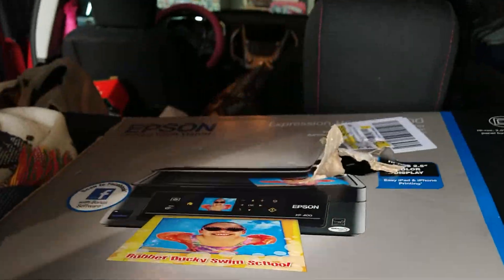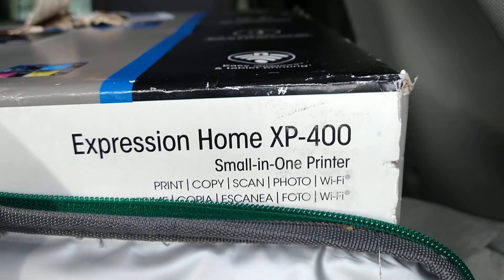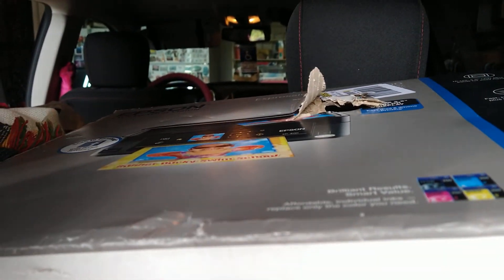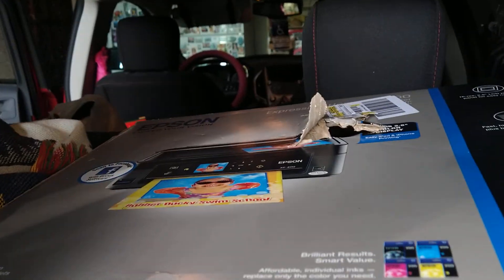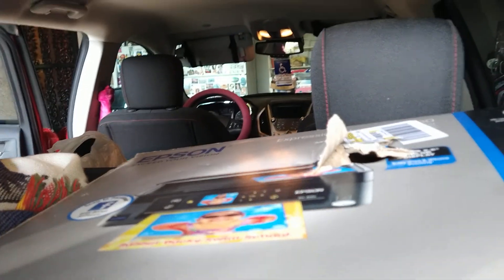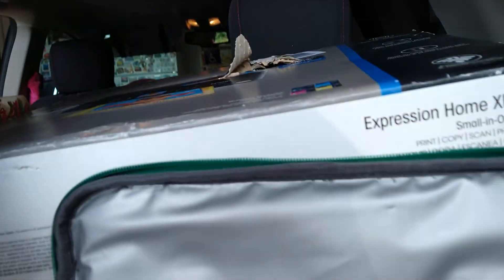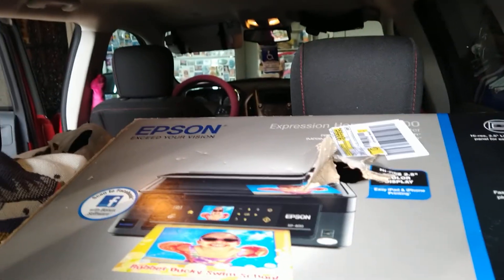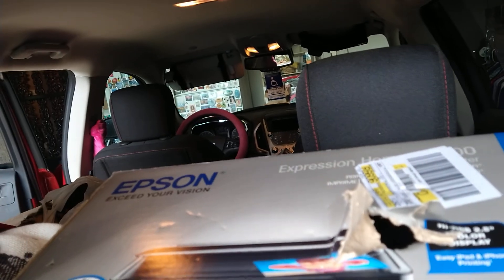And my best find — I think it's going to be this Epson printer, the Expression Home XP400. It's new in the box. I did open it to look at it, but it's never been taken out of the box. It even has some ink in there. These comp very well, anywhere from $80 to $100 or even higher, and I only paid two dollars for that — a brand new printer in the box.